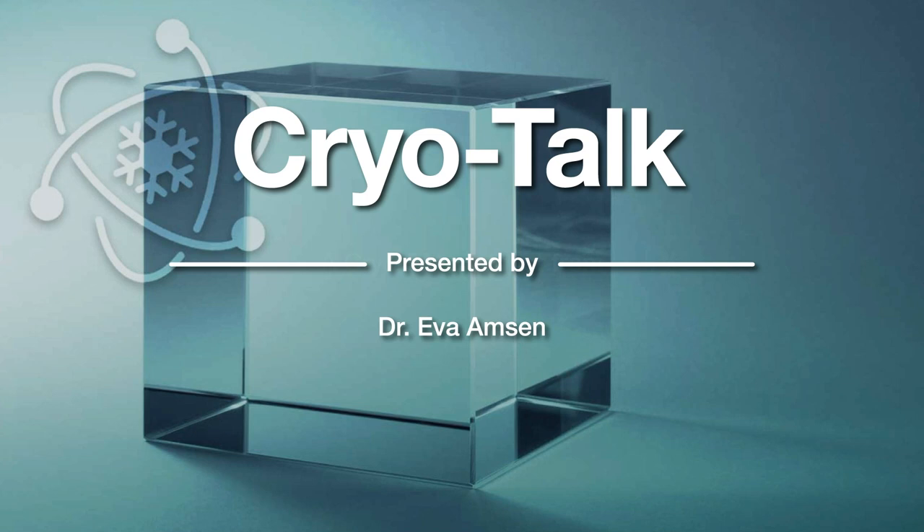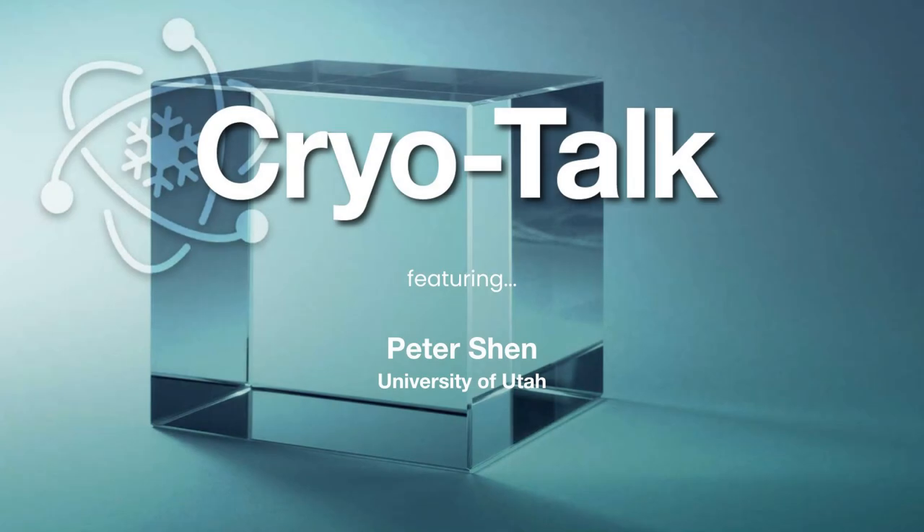Today on CryoTalk, we're joined by Peter Shen, Assistant Professor of Biochemistry at the University of Utah.